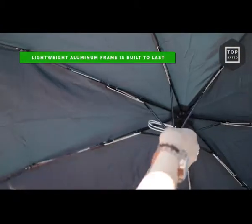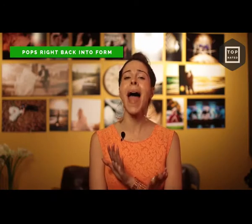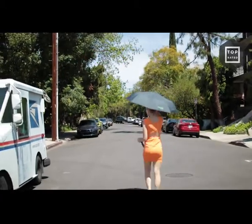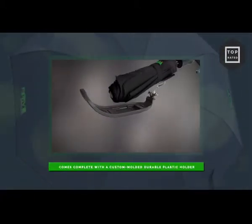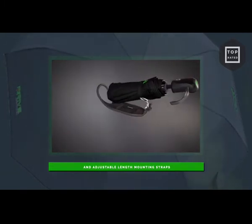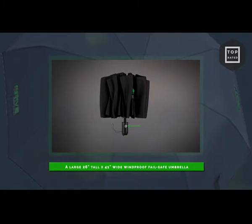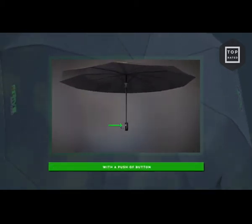The lightweight aluminum frame is built to last and the umbrella pops right back into form no matter how strong the wind is, making a bent, out-of-shape, old umbrella a thing of the past. The Drive car umbrella comes complete with a custom-molded, durable plastic holder with no-fuss release locking tab and adjustable-length mounting straps. A large, 26-inch tall by 41-inches wide, windproof, fail-safe umbrella that automatically opens and closes with a push of a button.